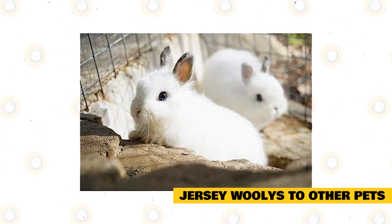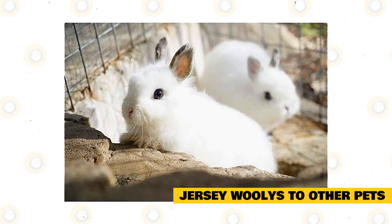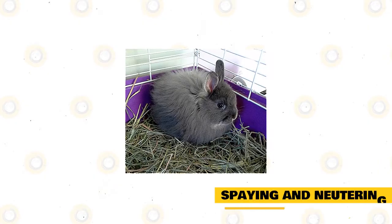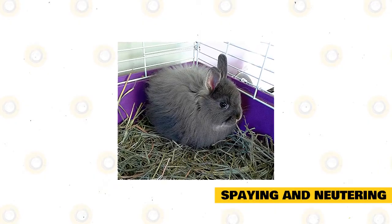Jersey Woollies often get along with other household pets. However, because of their small size, you'll need to be extra cautious about their safety. Some cats and dogs have high prey instincts, causing them to act aggressively towards small rabbits.